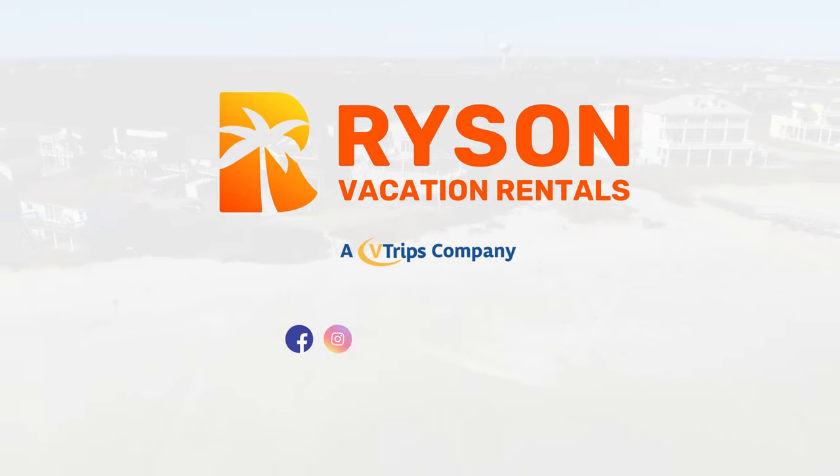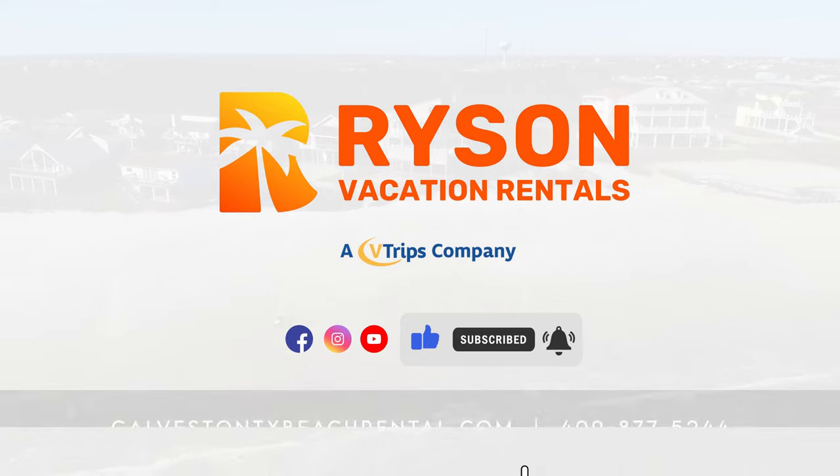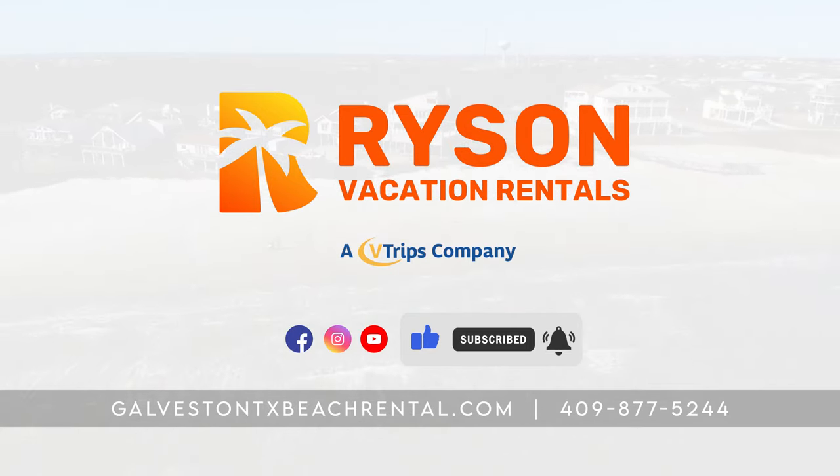For more details, visit the link in the description. Remember to like and follow our page to see more vacation rentals and to keep up with all things vacationing on Galveston Island.